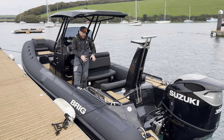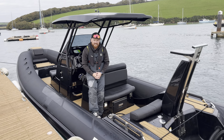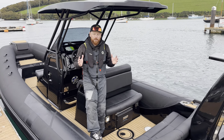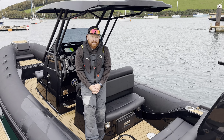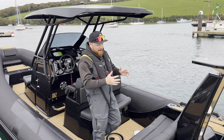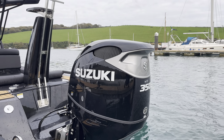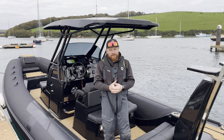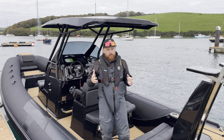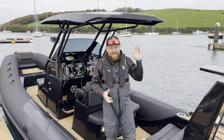It just looks absolutely fantastic in this black black colorway. We've got the teak-style sea deck with the black detailing, black seats, black tubes, black gel — this thing really pops. This one is powered by a Suzuki 350 horsepower with a Joy Prop, pushing this boat along in that high 40s to early 50s speed range.